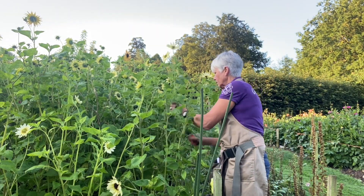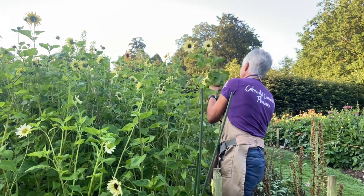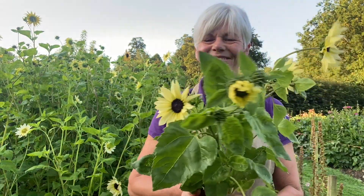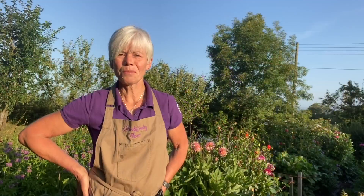Essential kit for cutting is a cutting list and your snips. On a morning like today I must admit I couldn't think of anything better to do, but there's plenty of other jobs to be doing alongside cutting flowers.